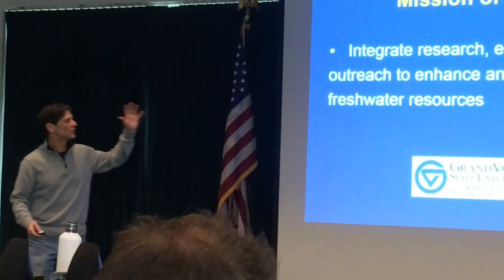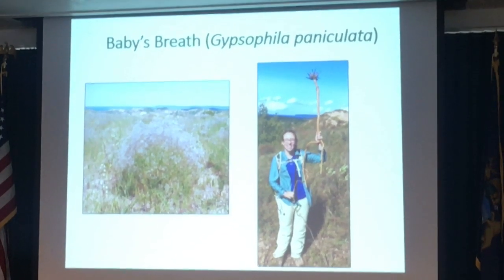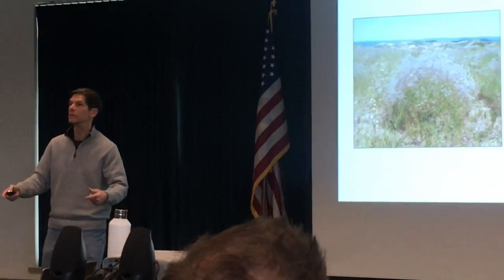Our mission is to integrate research, education, outreach, and preserve and enhance our freshwater resource conservancy. As we eradicate these populations, we want to see whether there are genetic differences in their resistance and resilience to the different types of treatments used to get rid of them.